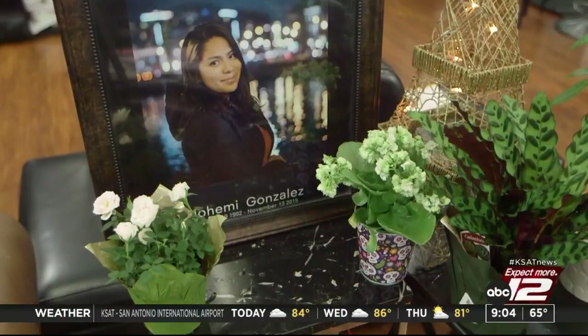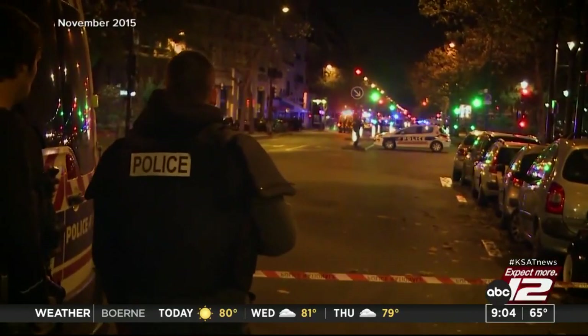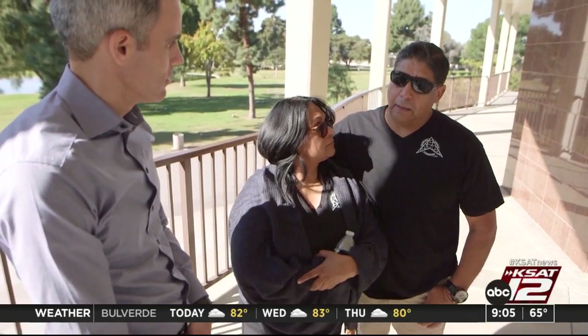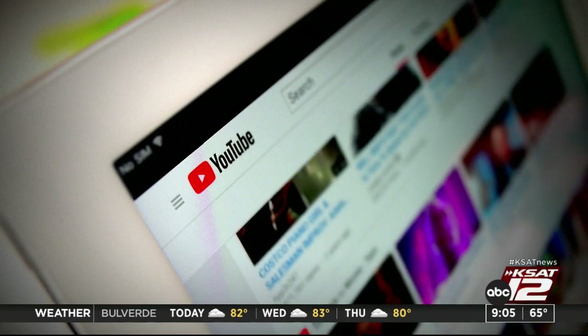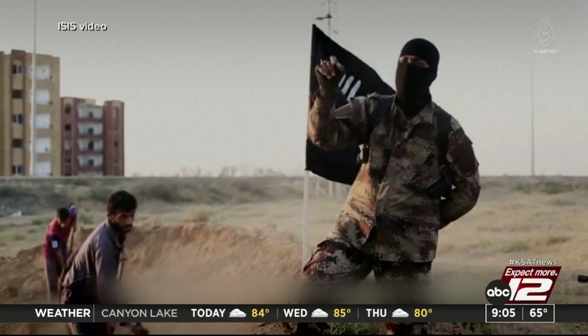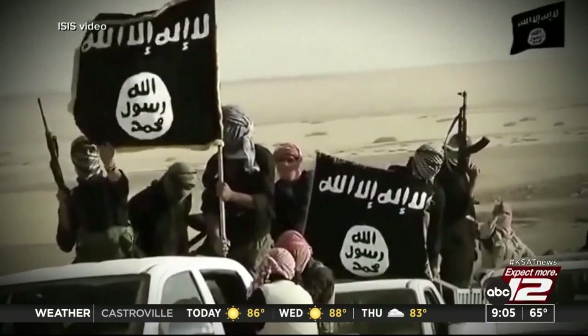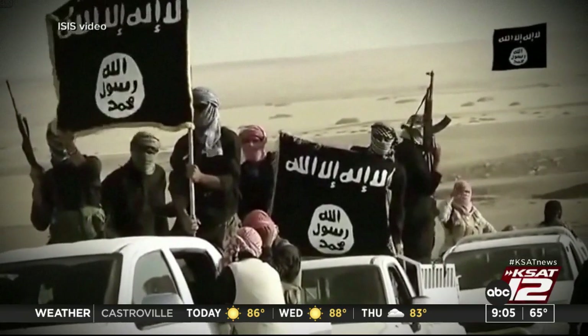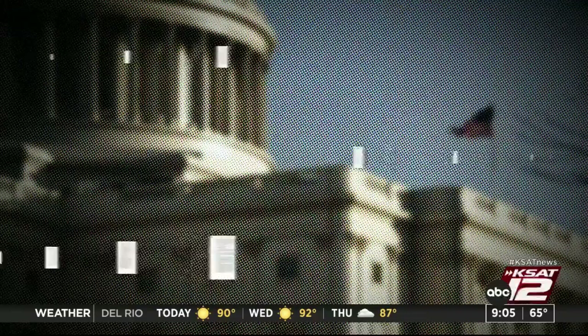The first case involves Naomi Gonzalez, an American college student killed overseas in a terrorist attack pulled off by ISIS back in 2015. Her parents claimed the terrorists were radicalized because of materials they saw on YouTube, which highlighted ISIS-produced materials through its analytics. The argument will be centered on the Communications Decency Act of 1996, which says Internet companies, including social media platforms, cannot be sued over third-party content uploaded by users.